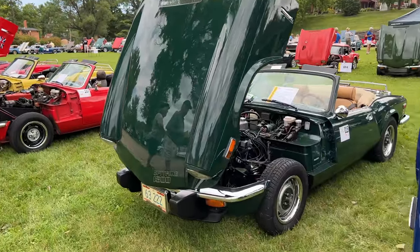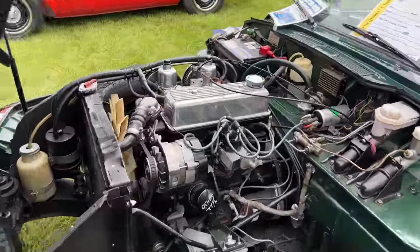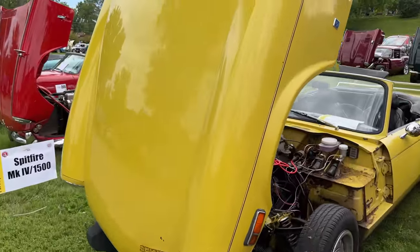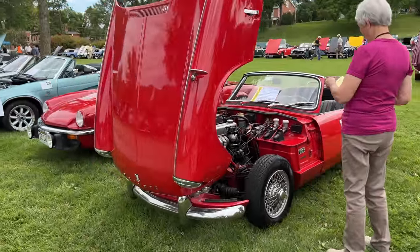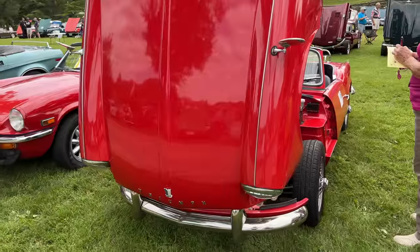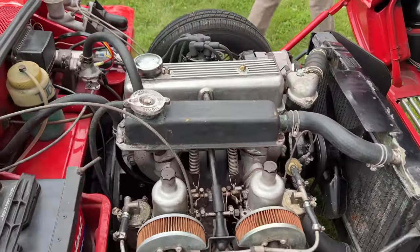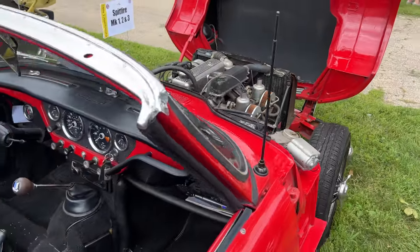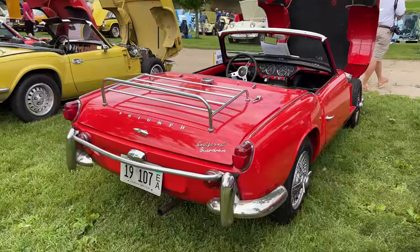Now we have some Triumph Spitfires. We'll see all the variations from the originals to the 1500s. Here's an earlier example of the Spitfire. Look at the expansion tank over the carburetors, over the intake manifold there. The badging indicates this one actually has overdrive.